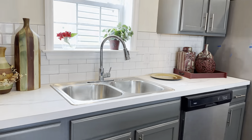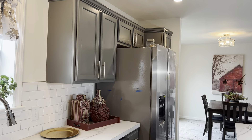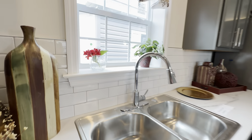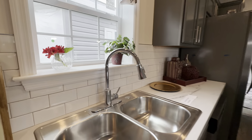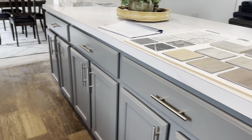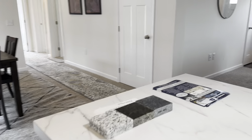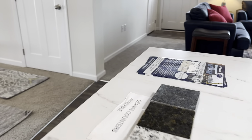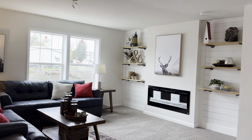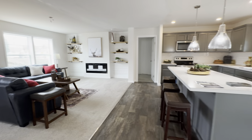We have the stainless steel sink included. There are upgrades available in this home — we have the upgraded backsplash, beautiful window moldings, large island, cabinet pulls. There is optional granite for this home. You could also upgrade to an optional entertainment center with the electric fireplace. Open layout.